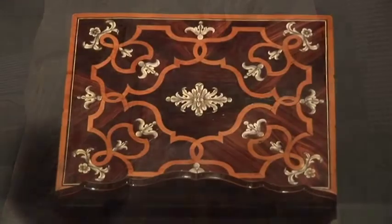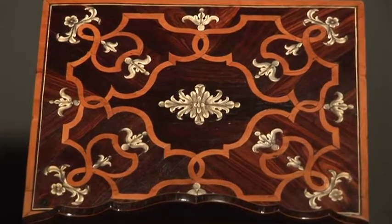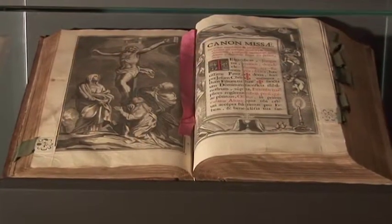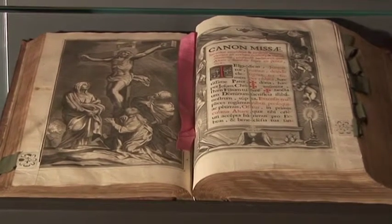Next to the ambo is a valuable lectern made in the workshop of one of the most famous 18th century cabinet makers, Pietro Pifetti. And a Missal published in Antwerp in 1701 with the incipit of the Roman canon.